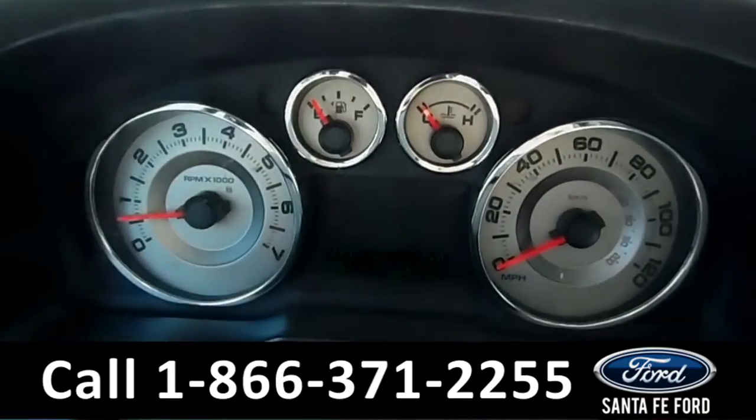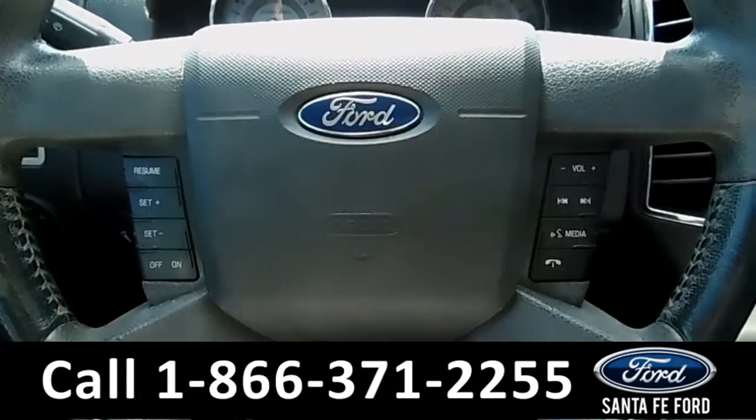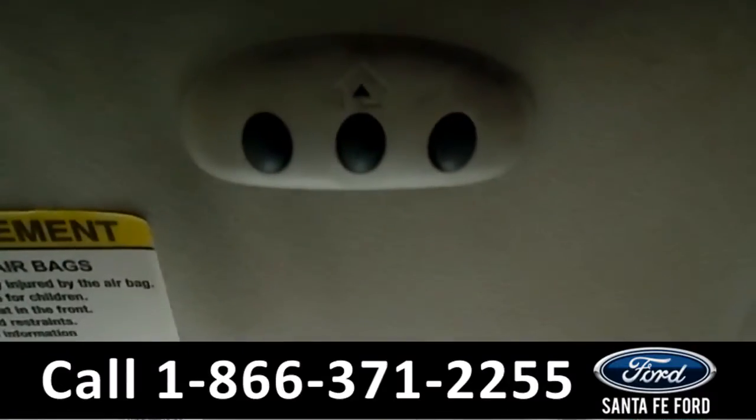Here's a quick look at the dash. This steering wheel has Bluetooth, media, and cruise controls. This vehicle is also equipped with HomeLink.